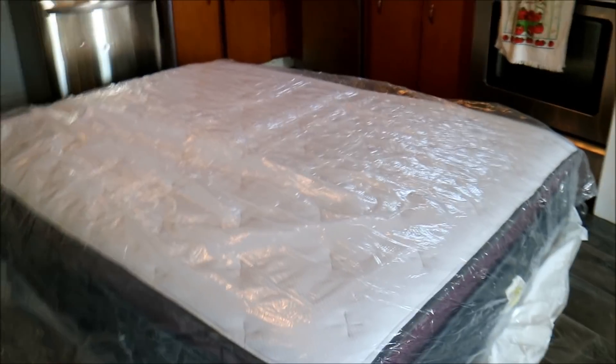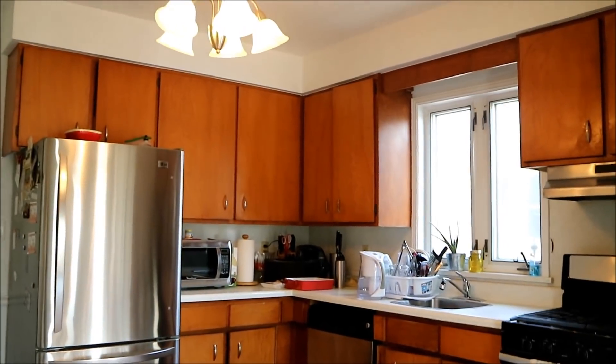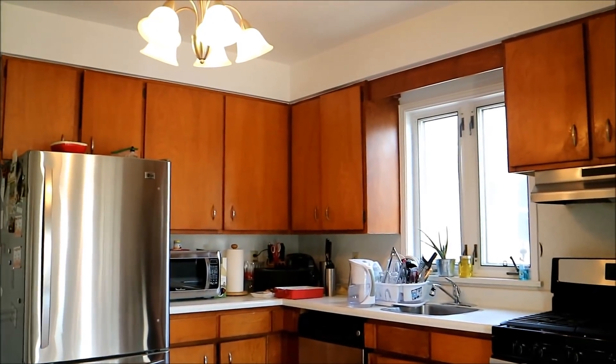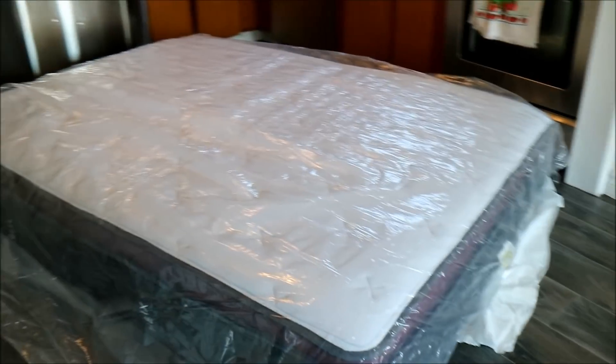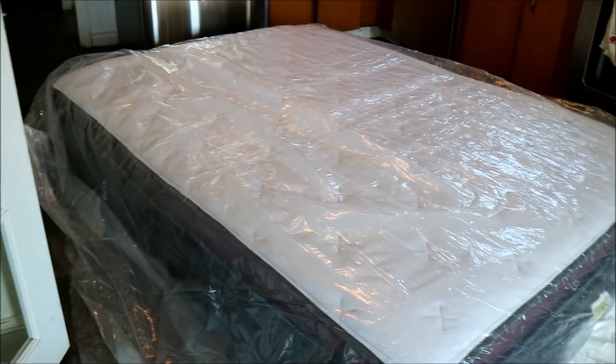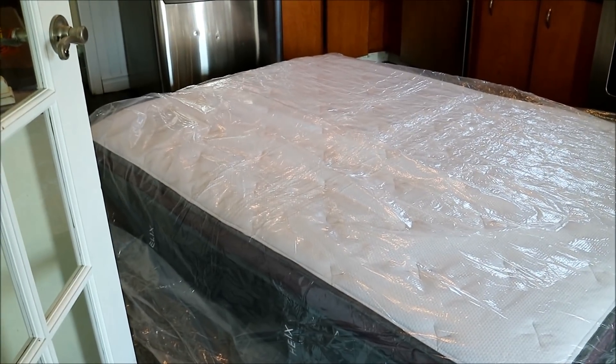It's kind of fitting that I'm in the kitchen, because this is where most of you know me from cooking up a storm. But what you guys don't realize is the long hours that I work. Sleep is very important to me — I wake up at 5 in the morning and I go to bed around midnight.